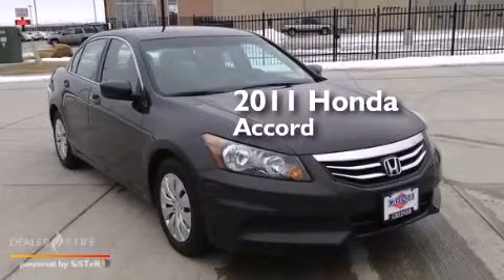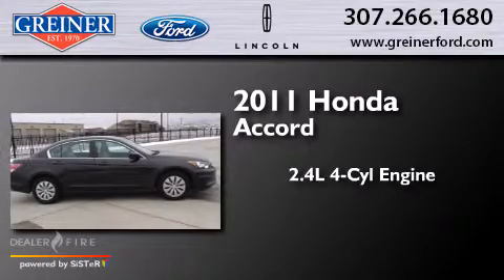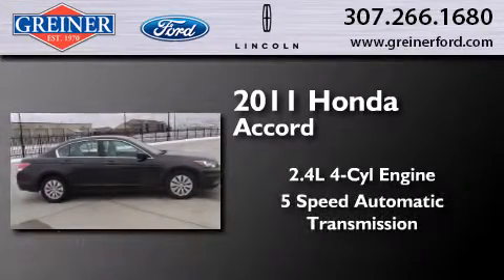This is a 2011 Honda Accord. It features a 2.4 liter 4-cylinder engine and a 5-speed automatic transmission.